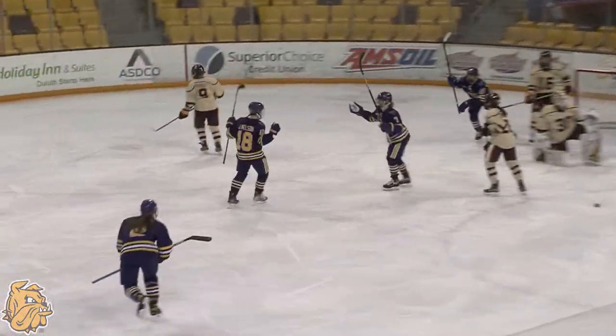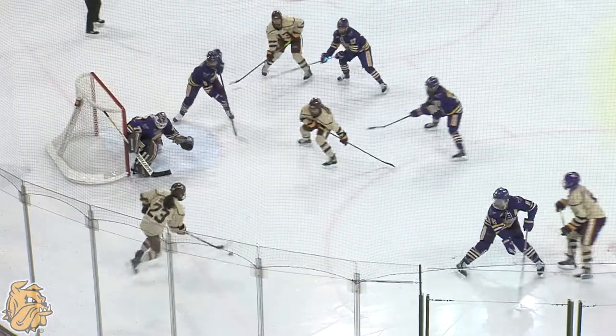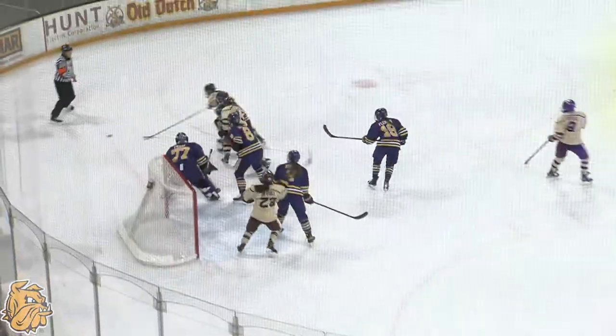Back to live action — they score! Norton at the middle point. Rogge in the circle, walks in, down low, going towards the net. Bettino and a rebound.